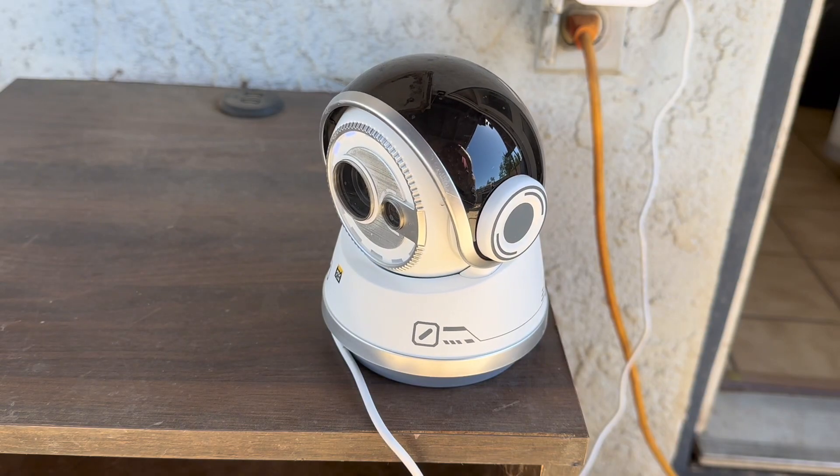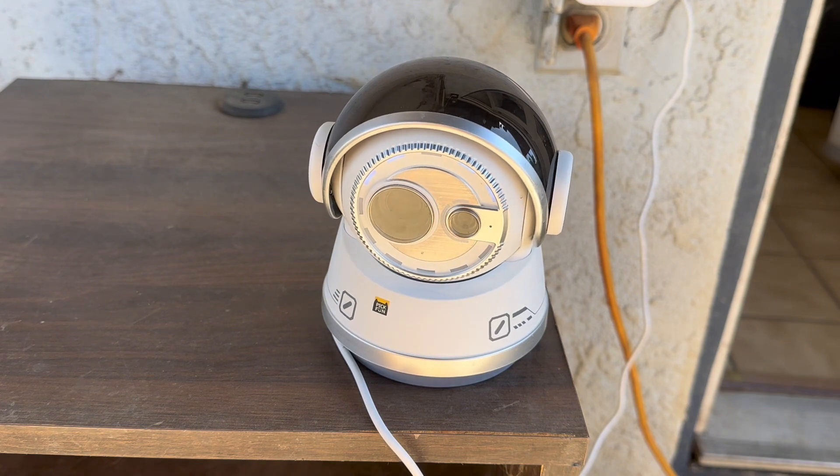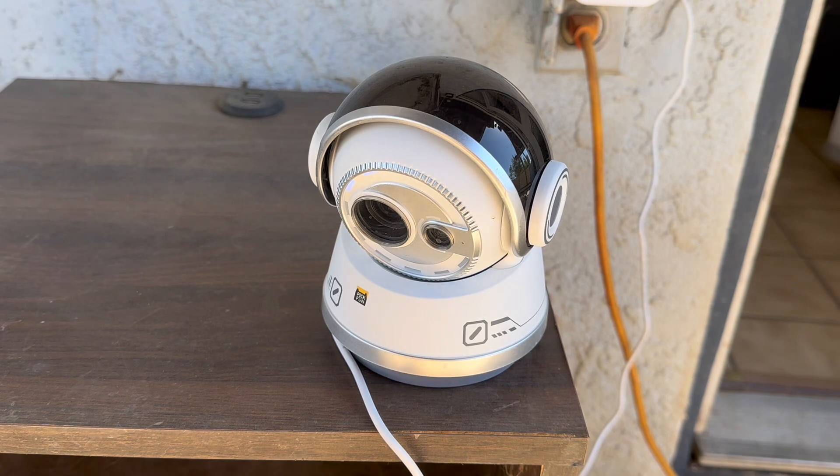This video maker has a privacy shield and only tracks and detects pets. At night, the privacy shield will go over the lens and point downward, so you don't have to worry about privacy leakage.